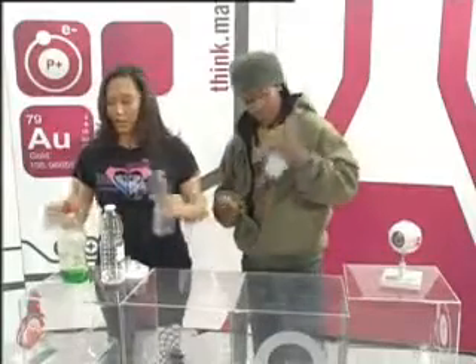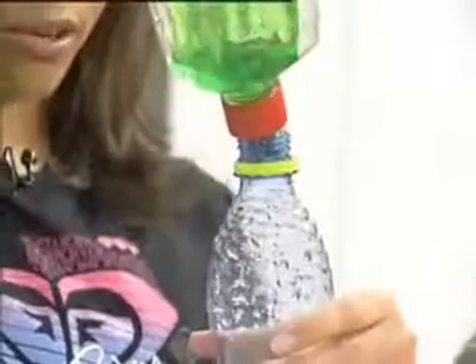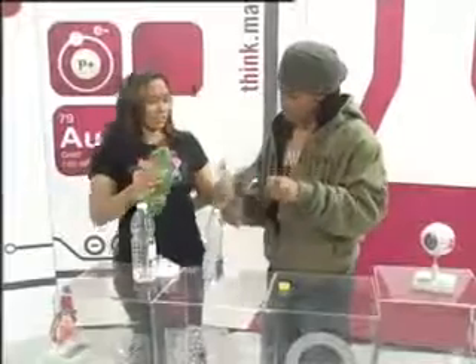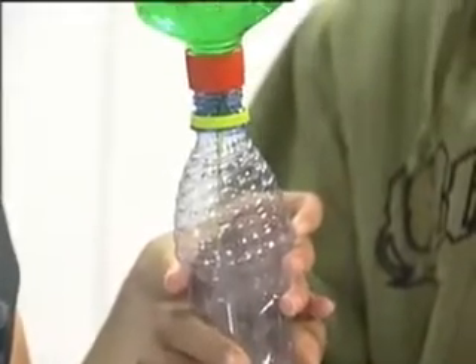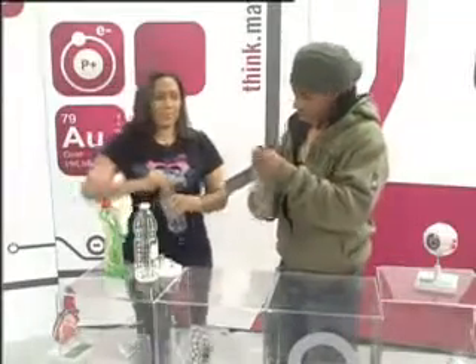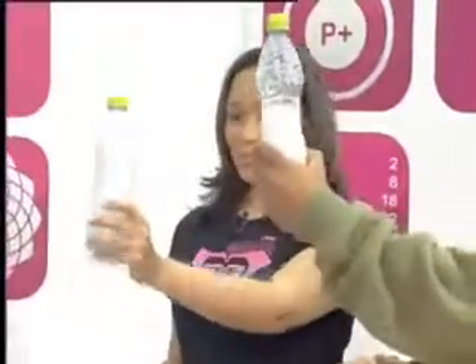So what I'm going to do now is add a couple of drops of dishwashing liquid to our regular water bottle. Now we're going to do the same to the Epsom salts bottle. Then let's have some fun and shake both of them up. Now, usually when you shake up a bottle filled with water and dishwashing liquid, that's what happens — it fills up with foam.